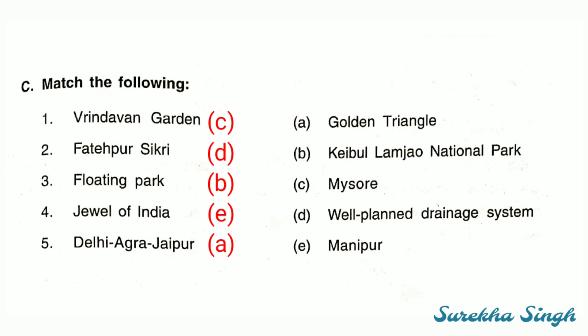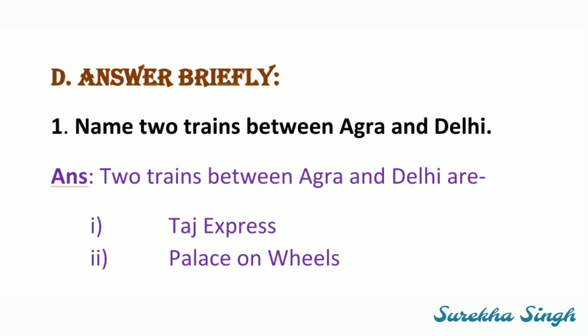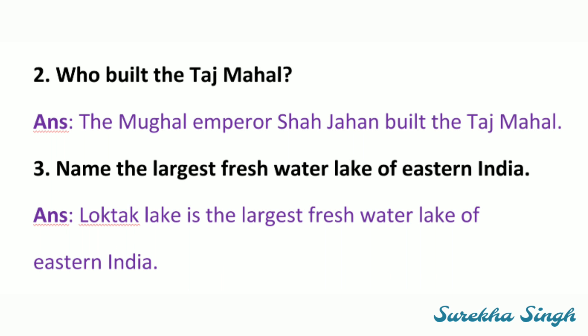Next, question number D — answer briefly. Name two trains between Agra and Delhi. Two trains between Agra and Delhi are: Taj Express and Palace on Wheels. Second: Who built the Taj Mahal? The Mughal Emperor Shah Jahan built the Taj Mahal.